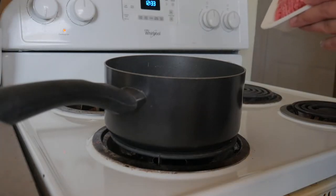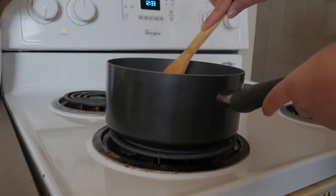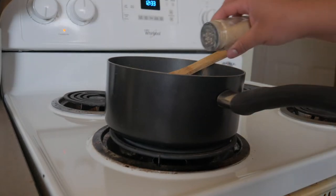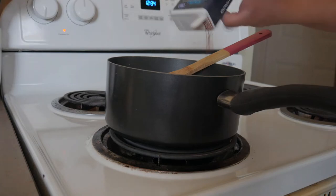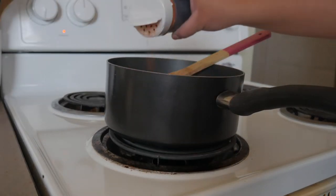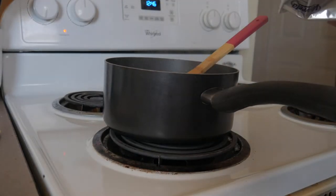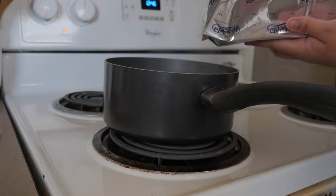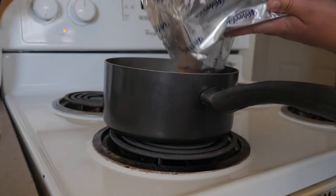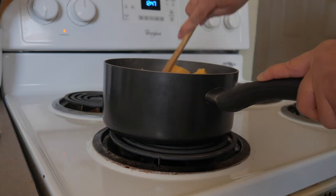I'm going to start by browning my ground beef — just throw that in the pot and break it up using a wooden spatula. I'll go ahead and season the meat with all the seasonings I mentioned, and I did decide to add in some red cayenne pepper as well. Once the ground beef finished browning, I added in the Velveeta cheese cut into blocks to make it easier to mix in, then mixed everything up until the cheese and beef were nicely combined.